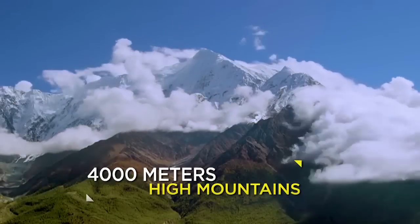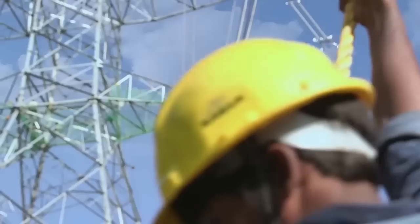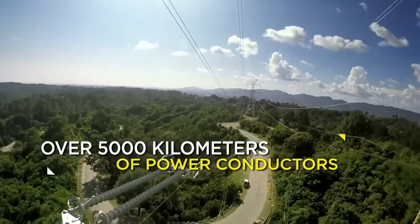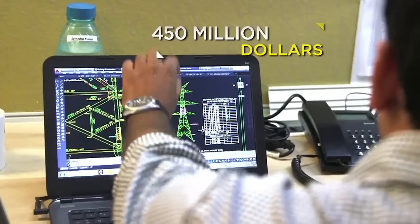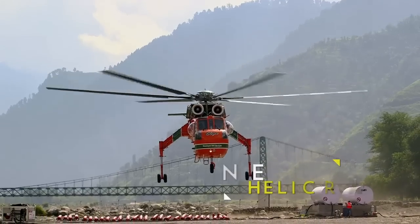Over 4,000-meter-high mountains, 1,150 transmission towers, over 5,000-kilometer-long power conductors, 450 million dollars, the impossible deadline of 36 months, and one helicrane.